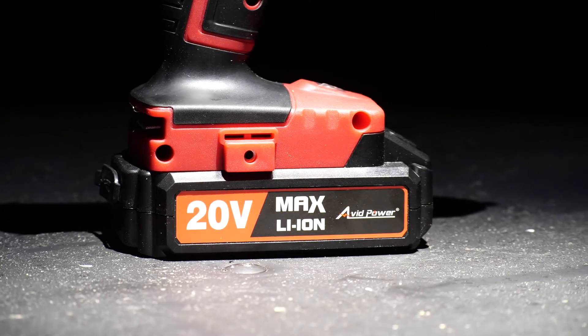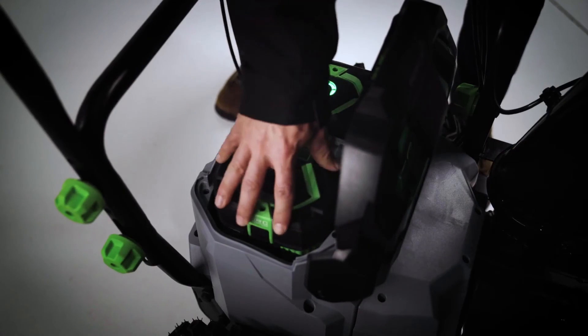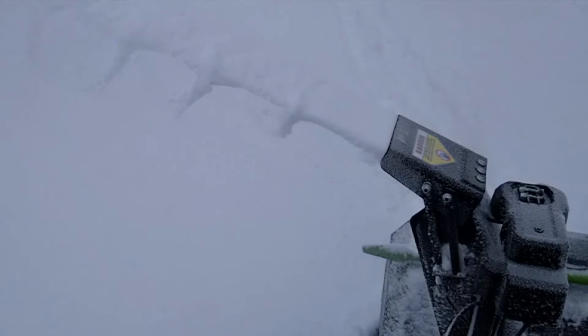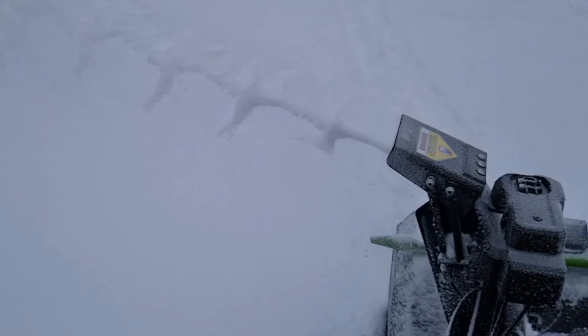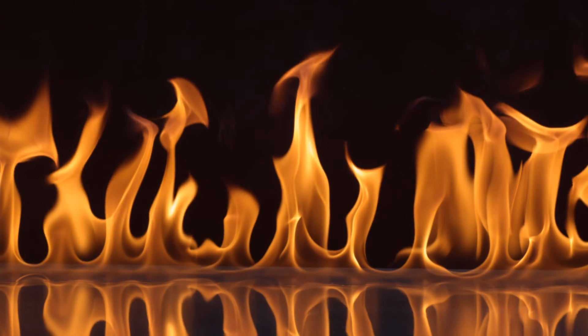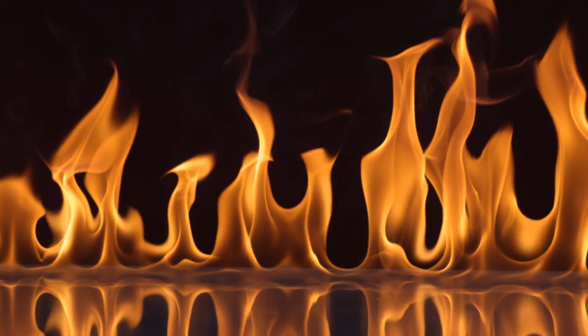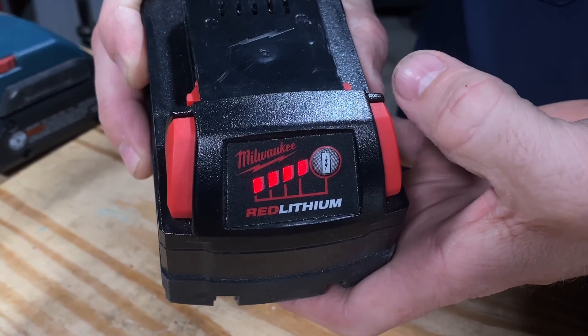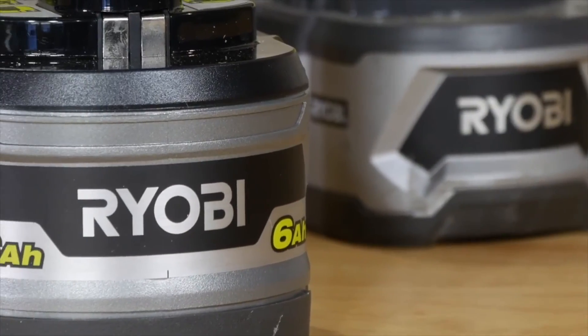Temperature can go both ways. When it's too cold, your runtime drops significantly and it can affect the overall power output. In some cases, the battery might not even power your tool or snowblower at all, at least not until it warms up. But even when the temps are too high, your runtime can drop below normal. Plus, there's also the risk of severely limiting the life of the pack, something you can make even worse when you store the battery fully charged.